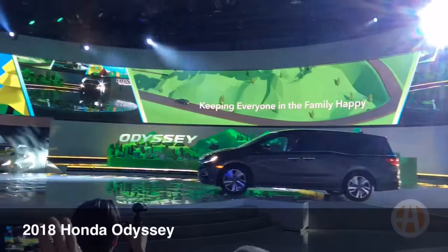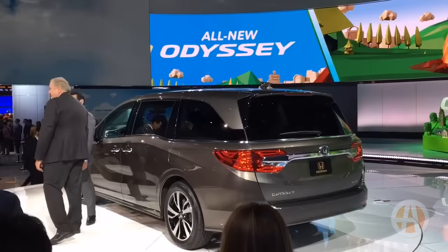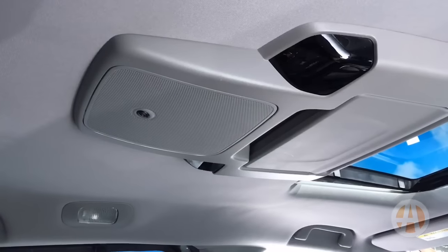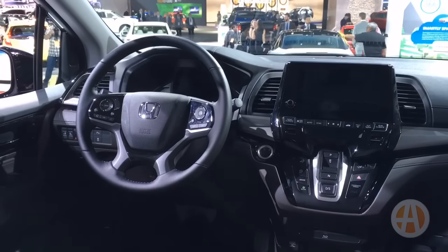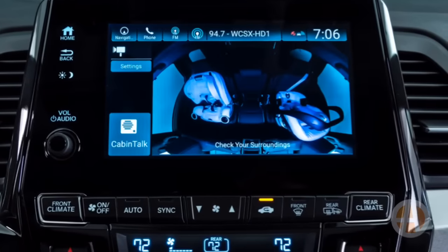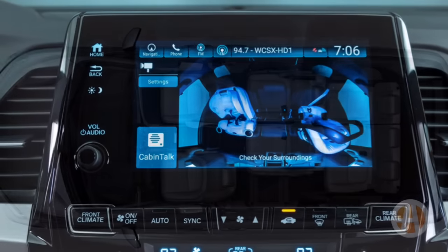One of the biggest debuts here at the Detroit Auto Show is the 2018 Honda Odyssey. It's a lot different looking and it has a lot of cool features, like this infrared camera that lets you check on your kids. Through the screen up front there's also 4G LTE Wi-Fi and lots of cool tech features including apps and, if you want, navigation.